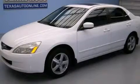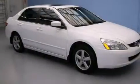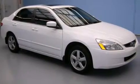This is a 2005 Honda Accord. It has a 2.4-liter four-cylinder engine and an automatic transmission.